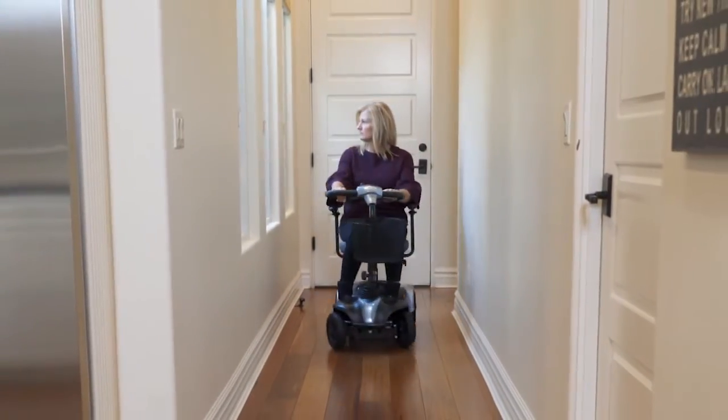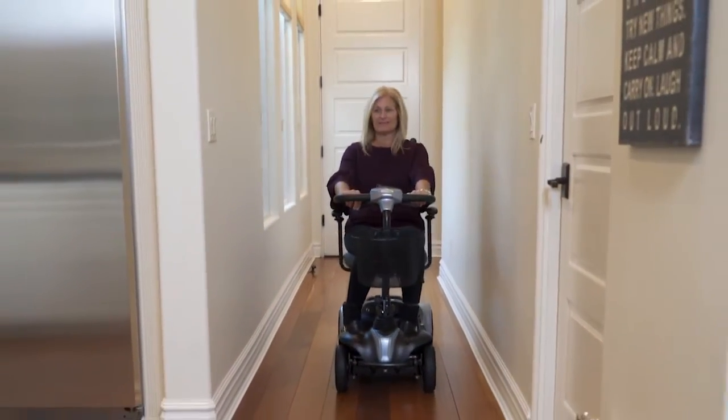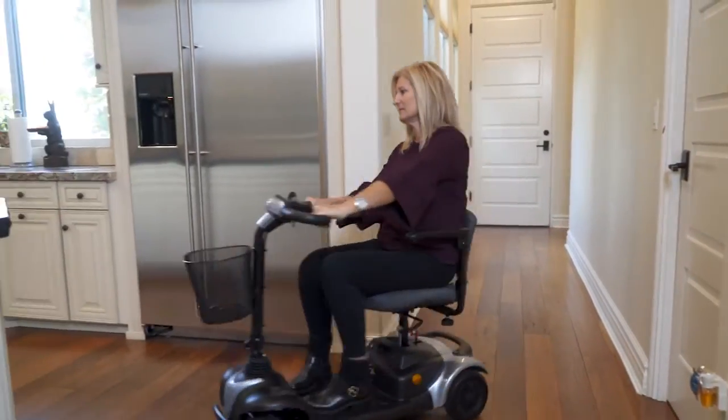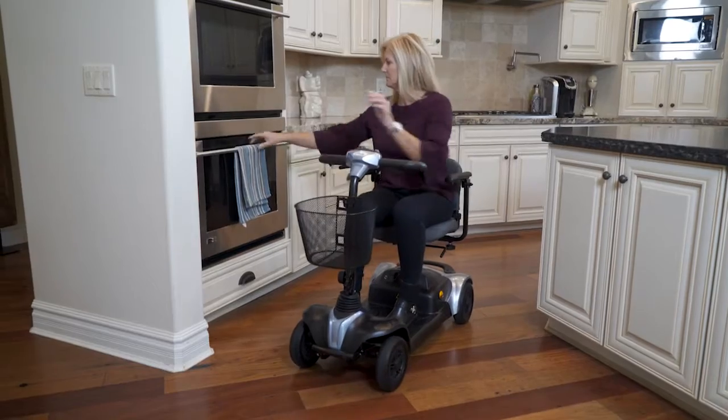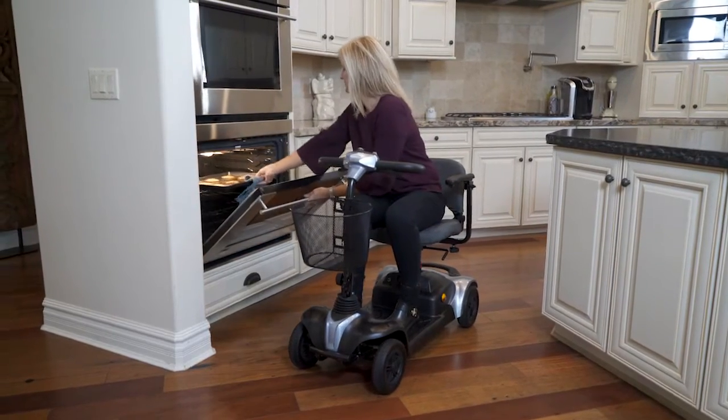You'll also find easy-to-use controls on the Delta Tiller that makes it a breeze to ride, even in tight environments. And with a 15-mile operating range, the EWM39 will keep you going all day.